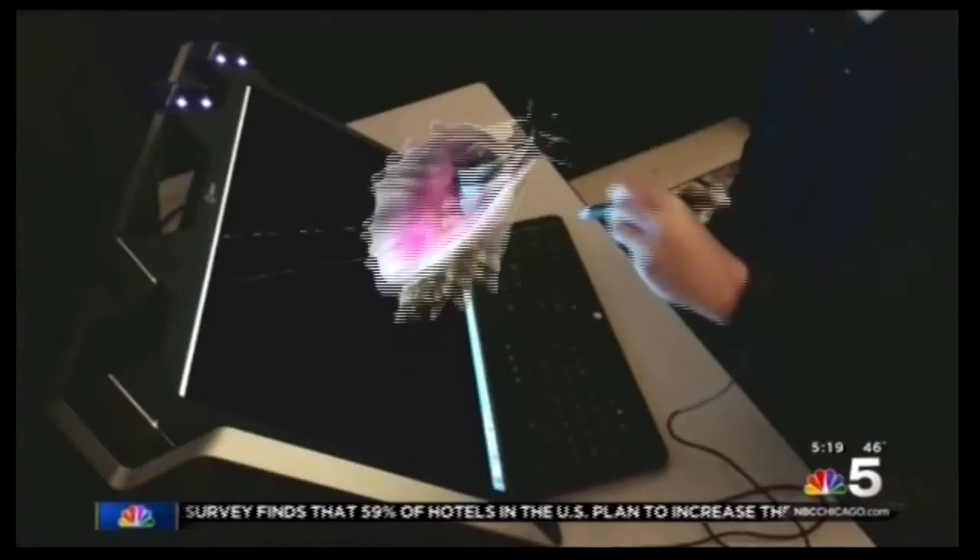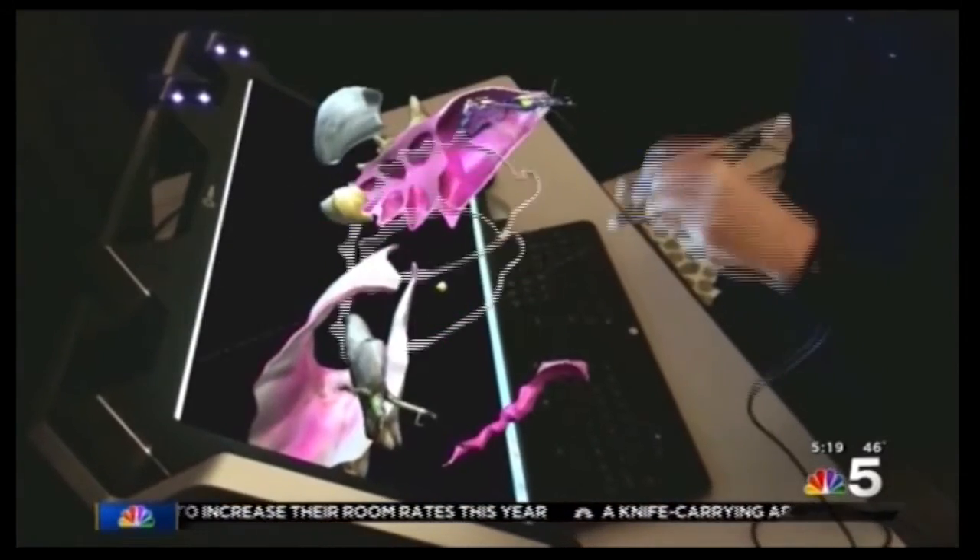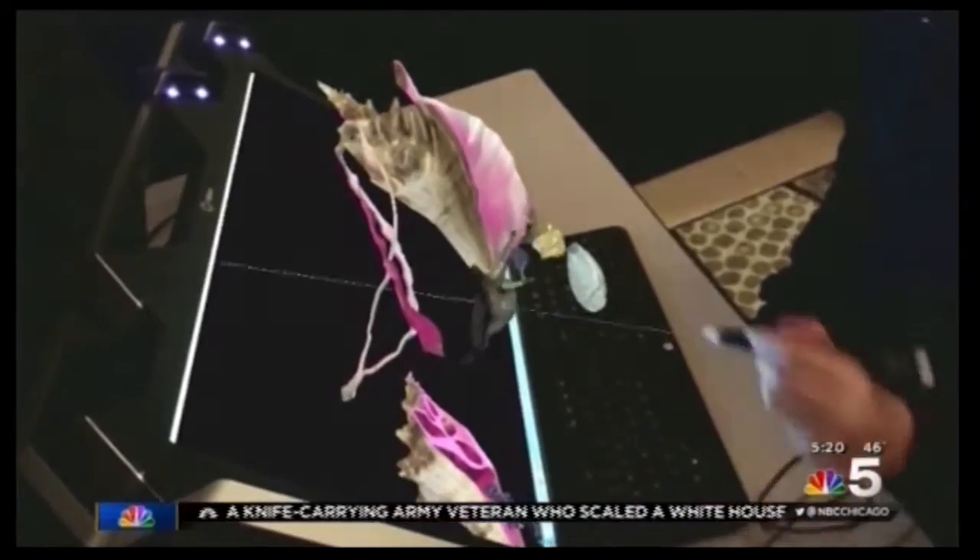Sixth grader Christian Hernandez is using the new computers called ZSpace to let you immerse yourself in the experience. And using the stylus, you're able to reach into the experience and grab the objects and interact with them right in 3D space.